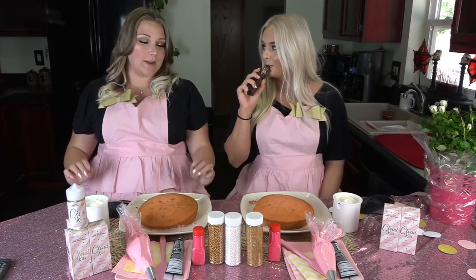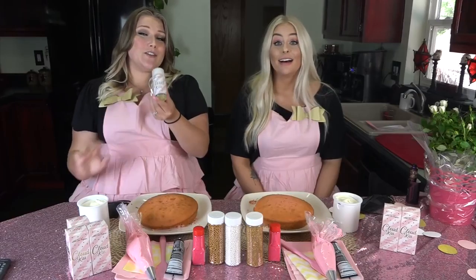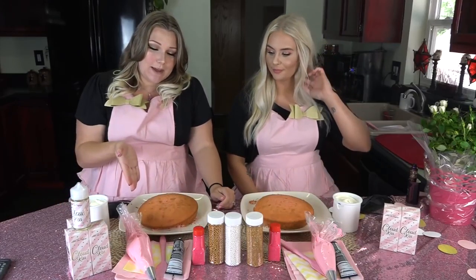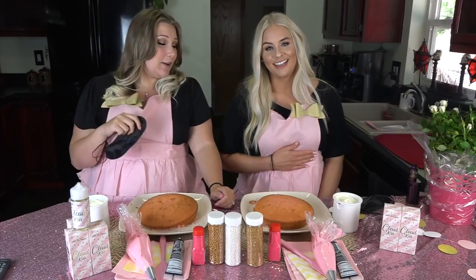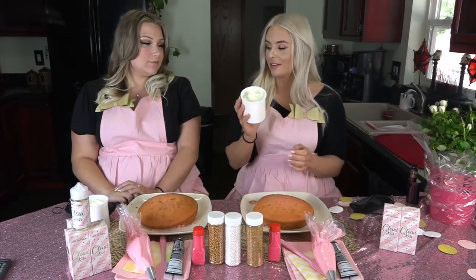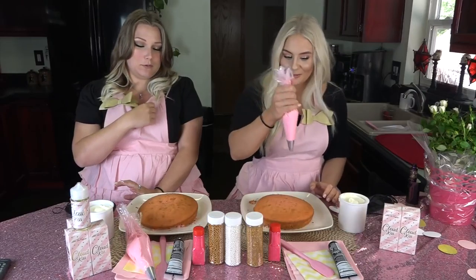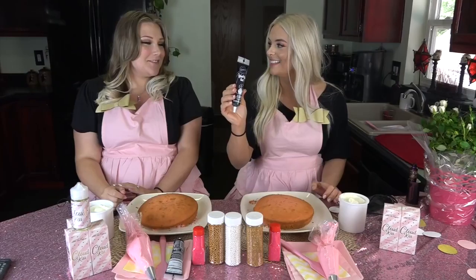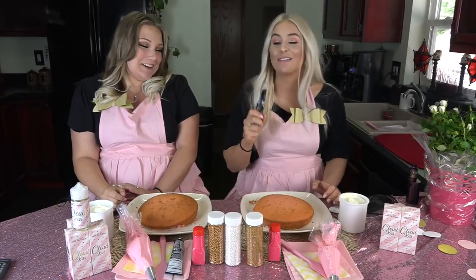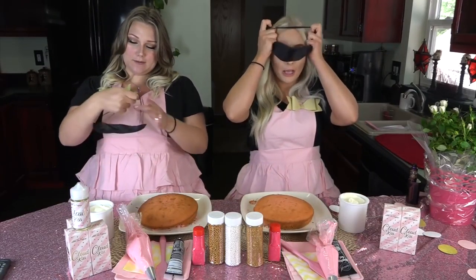We are doing a blindfolded cake decoration challenge in honor of the pre-launch week, because Cloud Kiss will be available for pre-order tomorrow — so exciting! Cloud Kiss is my strawberry cake batter flavor. The rules: you have to completely cover your cake with vanilla frosting, use your entire frosting bag, write 'Cloud Kiss,' and add as many sprinkles as you want. Blindfolds on!